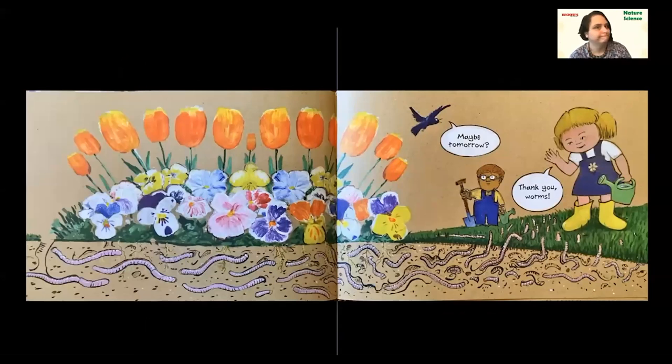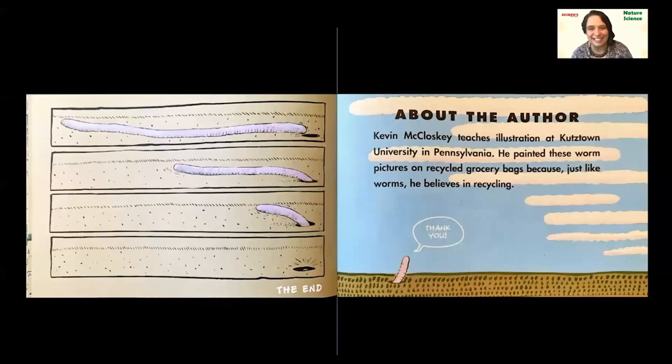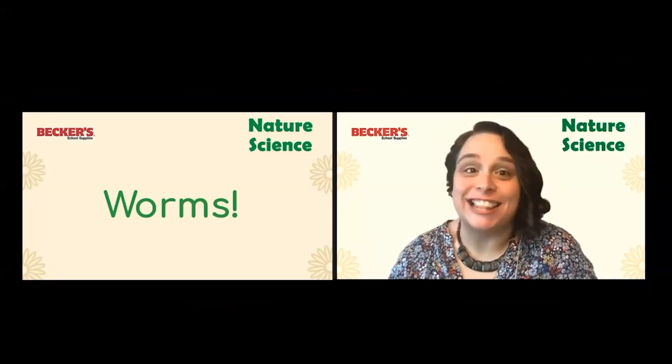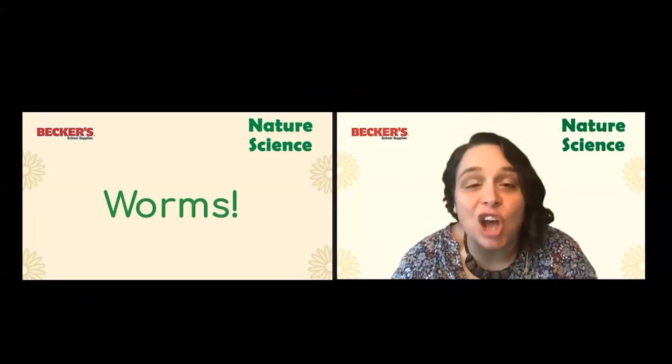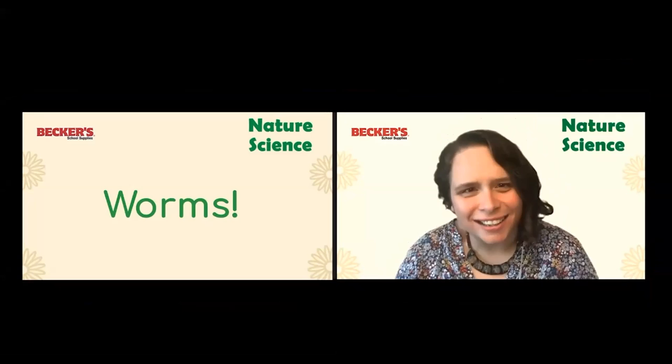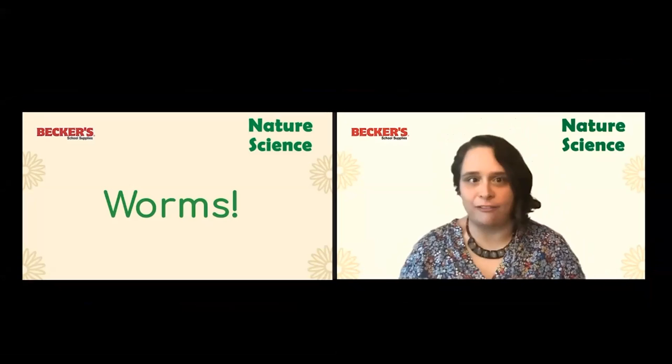'Maybe tomorrow,' says the bluebird. You think the worms are going to have lunch with them tomorrow? No — they should probably stay underground. So our little girl says, 'Thank you, worms,' and our worm goes back into its hole. The end! Did you like that book? Did you learn anything new about worms? I learned that the longest worm is 10 feet long — so long! I've seen so many worms, but never a 10-foot-long worm. Did you write anything down in your notebook to share later with another scientist?